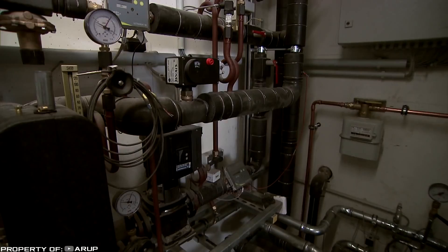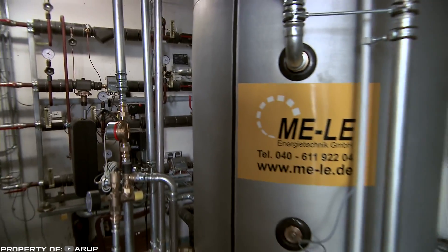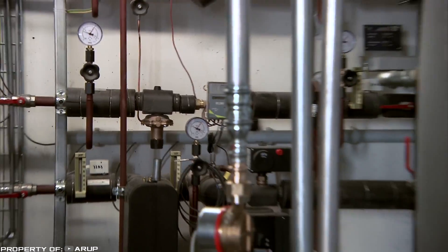This approach made the five-story building completely autonomous in terms of energy supply. The only thing that remains questionable is the cost of such equipment — it is still kept secret and may be too high for the mass market.